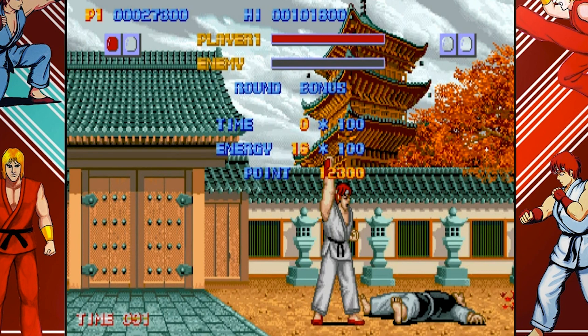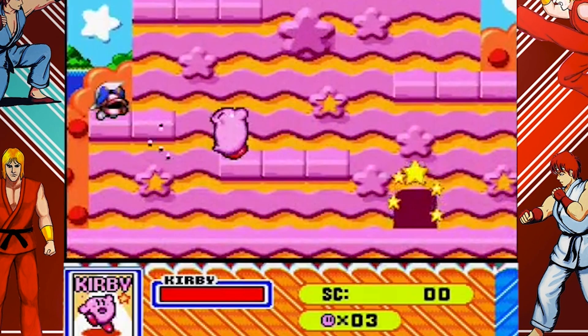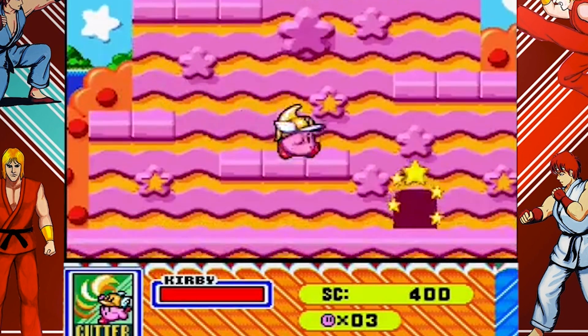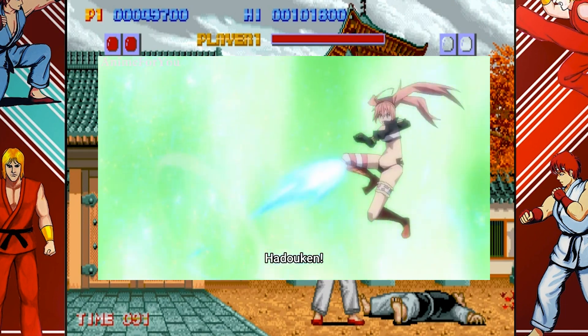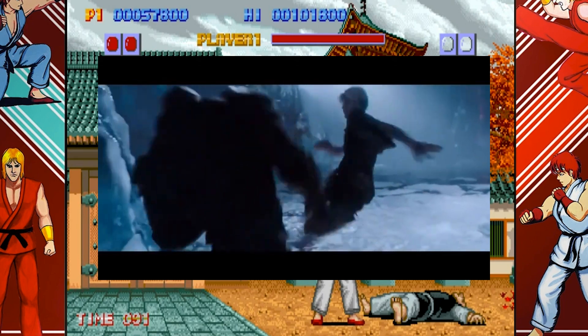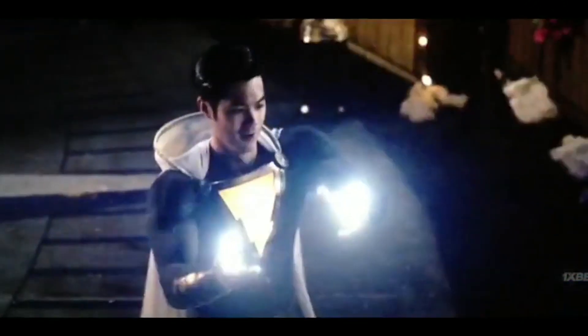You can also see the move used in a similar way outside of Capcom video games. In Kirby Super Star, Kirby, by using a copy ability named Fighter, can use an attack similar to the Hadouken. The motion is also used when Veldora and Milim engage in combat in That Time I Got Reincarnated as a Slime. Parzival utilizes the Hadouken to combat Sorrento in the movie Ready Player One. Eugene Choi, played by Ross Butler, a member of the Shazam family, uses a Hadouken on one of the villains in the DC Extended Universe movie Shazam.